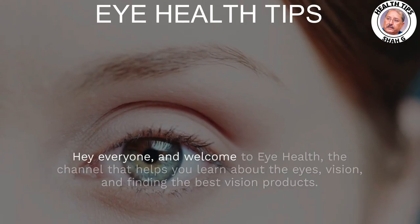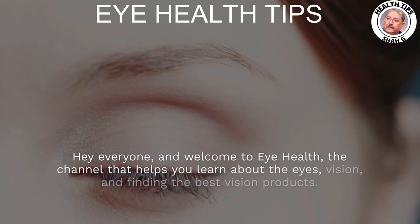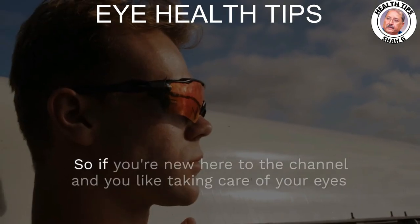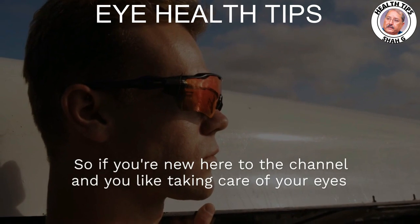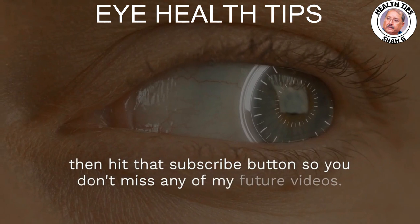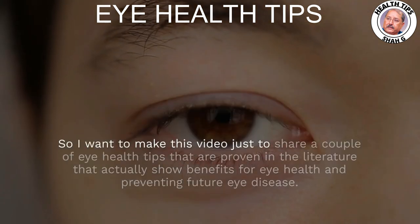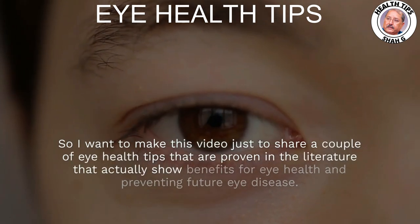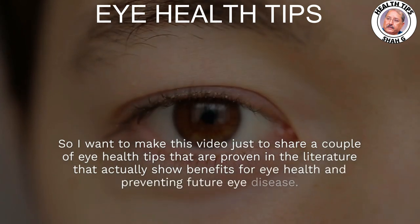Hey everyone and welcome to Eye Health, the channel that helps you learn about the eyes, vision, and finding the best vision products. So if you're new here and you like taking care of your eyes, hit that subscribe button so you don't miss any of my future videos. I want to make this video to share a couple of eye health tips that are proven in the literature and actually show benefits for eye health and preventing future eye disease.